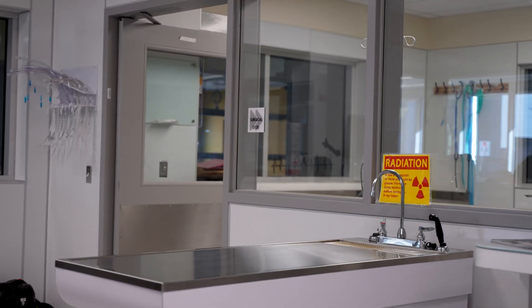This is our veterinary science classroom. Right now we are learning how to maintain medical records.